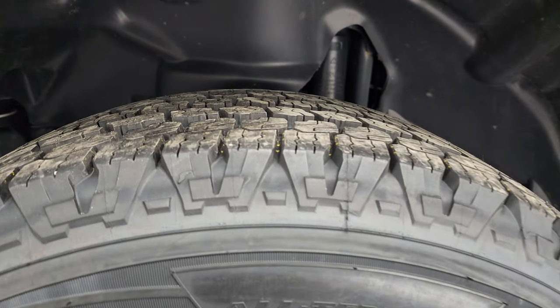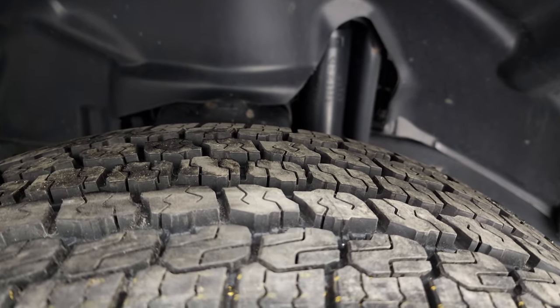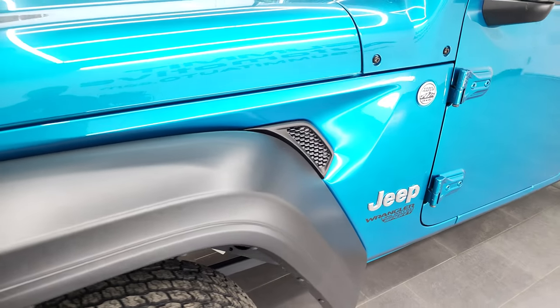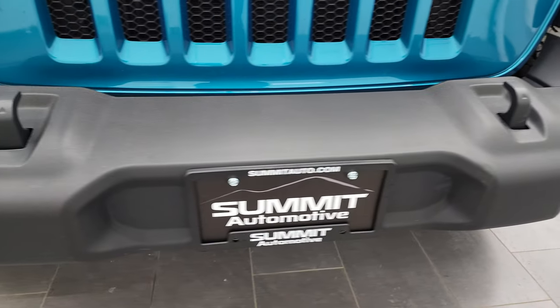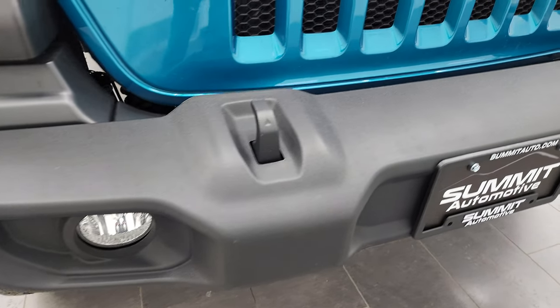These tires are brand new — they are 245/75 R17s. We put those on in our safety inspection. The frame and underbody is in very nice condition. The front fender is in nice shape as well. I didn't see any major scuffs or scrapes on there. The front bumper is in nice shape and it does have the factory fog lights. No major dents or dings on that front bumper.